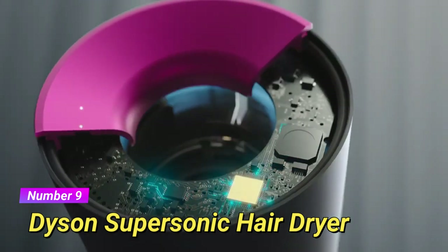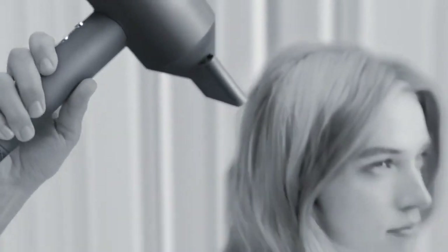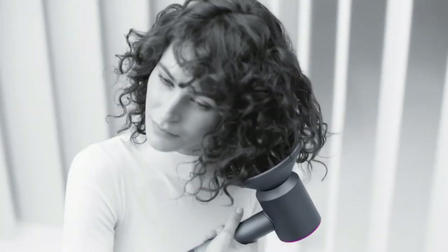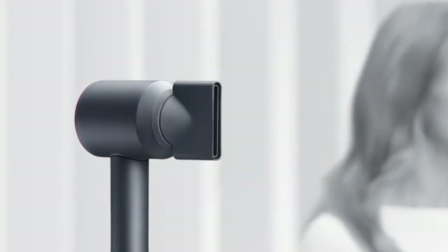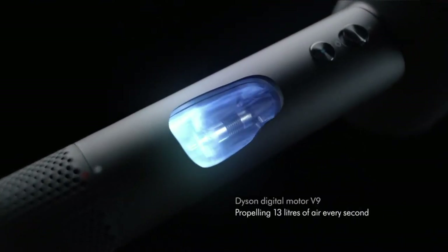Known for its cutting-edge technology and sleek design, the Dyson Supersonic offers fast drying with minimal heat damage. Its intelligent heat control system measures the temperature 20 times per second, ensuring your hair stays protected. It also comes with various magnetic attachments for customized styling. The Dyson Supersonic is a favorite among hair stylists and beauty enthusiasts due to its powerful airflow and precise heat control.